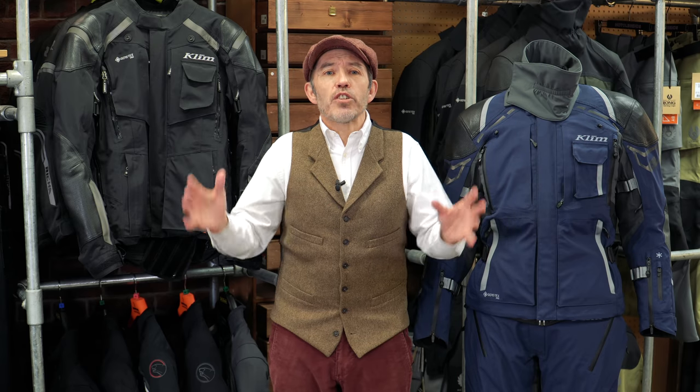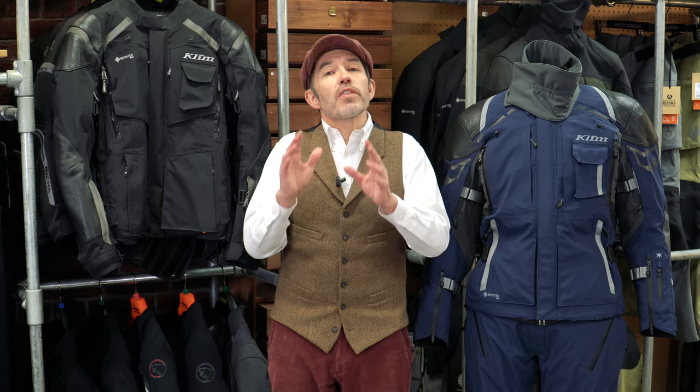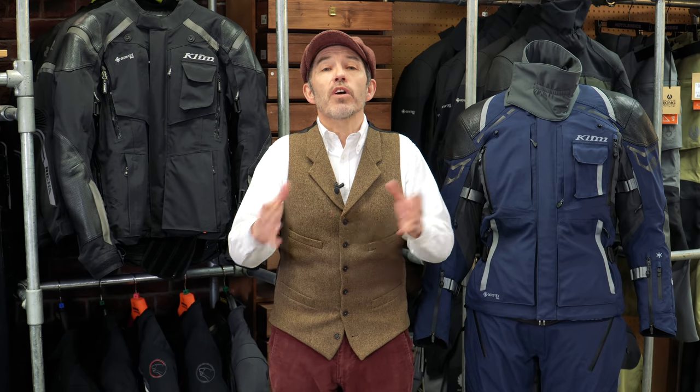Klim kind of owns the adventure market, but a few years ago someone decided they wanted a slice of the touring market as well, which is larger and more lucrative. The suit they produced to do that was the Kodiak - I'm now going to call it the Kodiak 1. It was a very credible effort, but looking back now we can see it was just a stepping stone. You don't go from one market to another and expect to get it bang on right with your first product. The problem with the Kodiak 1 was that it ended up being neither one thing nor the other.